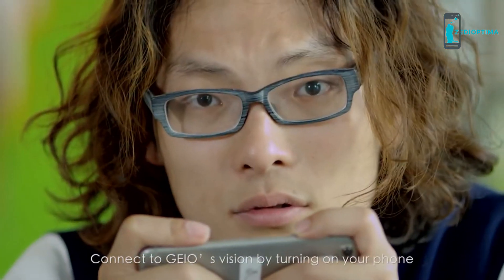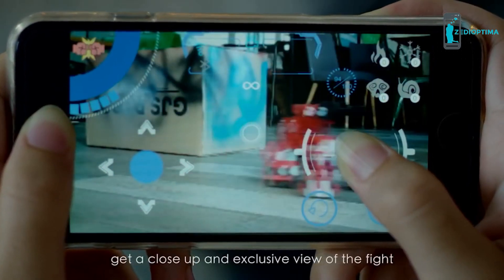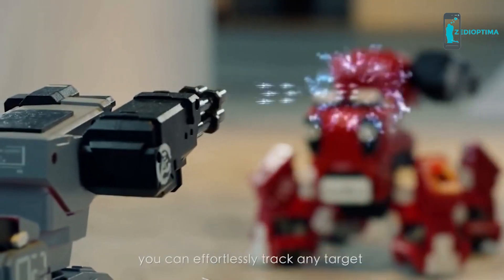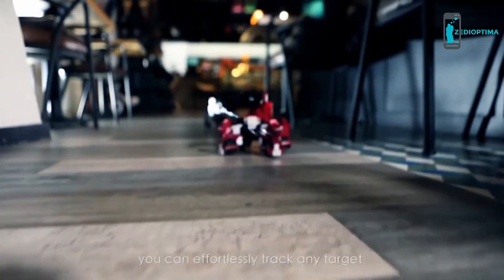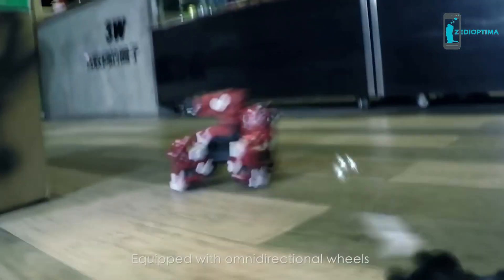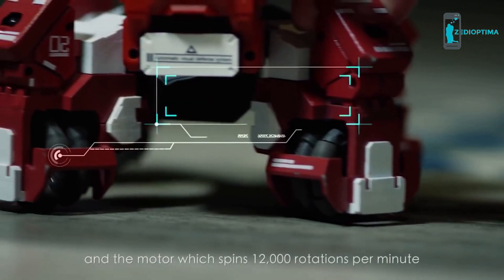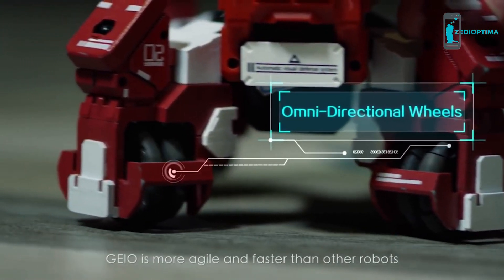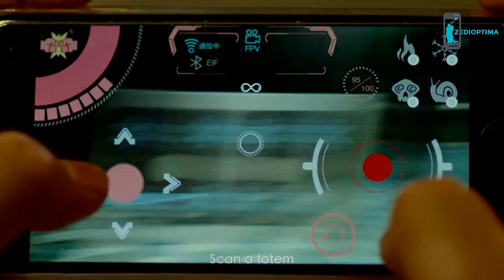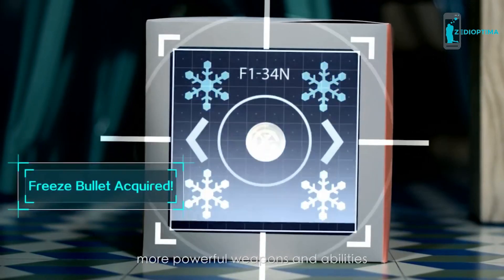Connect to Gaio's vision by turning on your phone and get a close-up, exclusive view of the fight. With Gaio's highly accurate steering gear, you can effortlessly track any target and open fire at will. Equipped with omnidirectional wheels and a motor which spins 12,000 rotations per minute, Gaio is more agile and faster than other robots. Scan a totem, and Gaio will equip you with more powerful weapons and abilities.